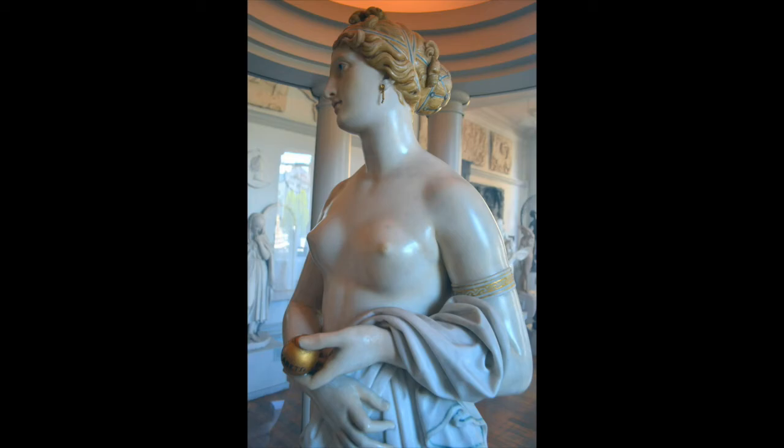Set up in a bit of a rotunda — a rotunda is this round-shaped chapel. This is an homage to the original setting of the Aphrodite of Knidos, which was also set up in a rotunda, this round shrine, so she could be equally admired from all angles.